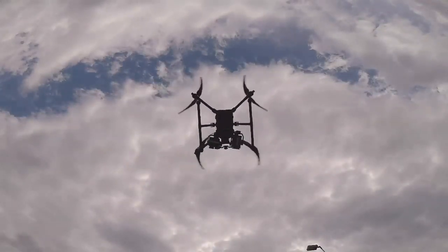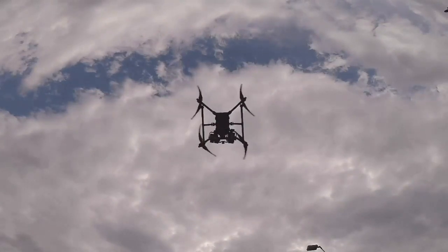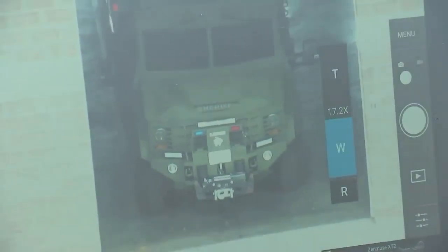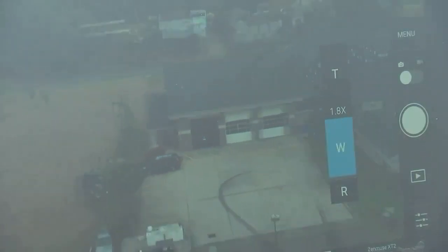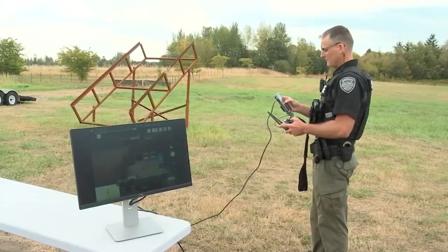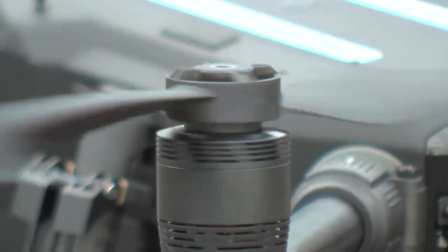This is the most technologically advanced model the Sheriff's Office uses, and it can also be flown in bad weather, like in rain and to some degree in wind. But they also have three other models, one as small as your hand, which can be flown inside a home, for instance, if someone is barricaded in a SWAT standoff.